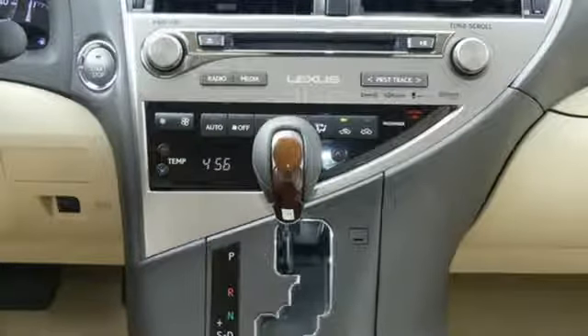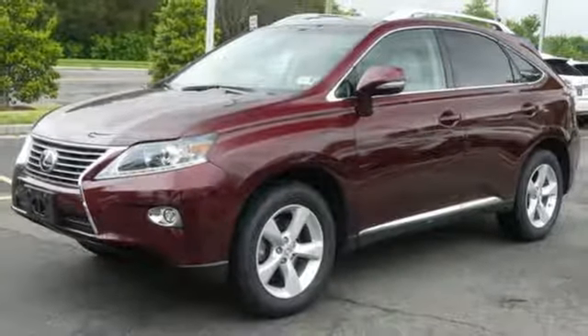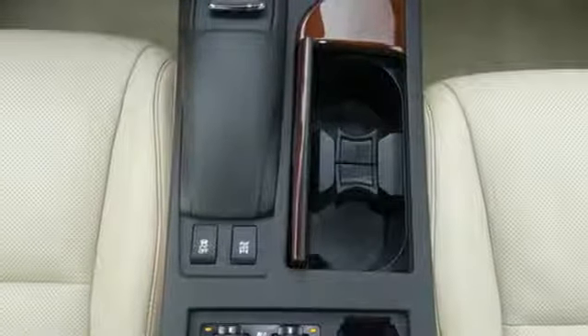Dual zone climate control, V6 engine, express open and closed sliding and tilting sunroof, sports suspension, and power tilt down heated mirrors.